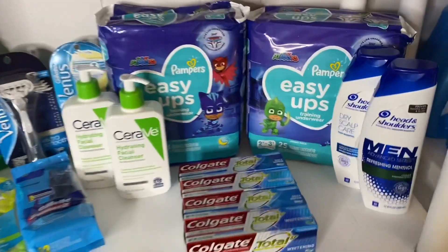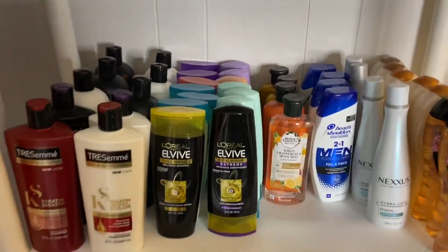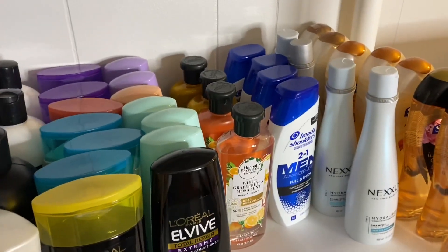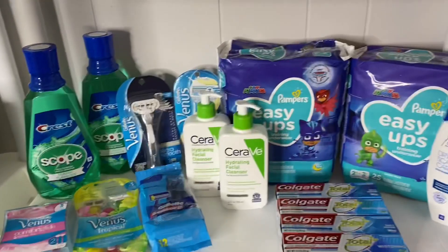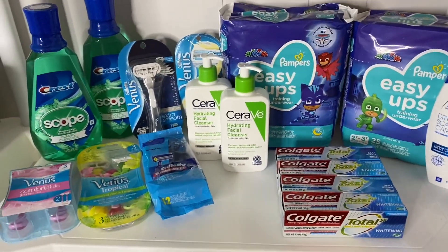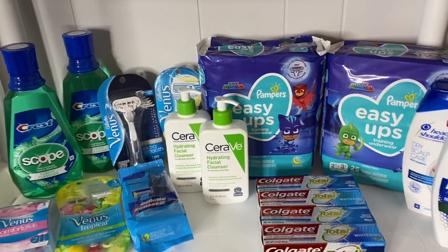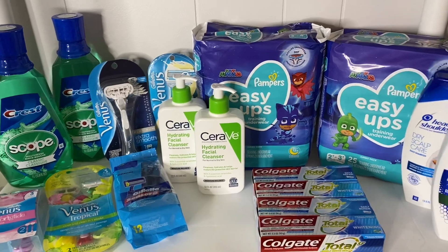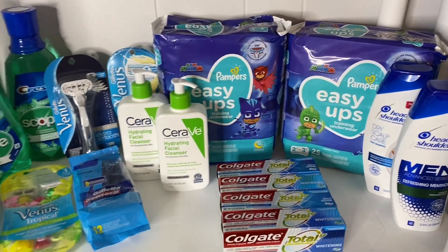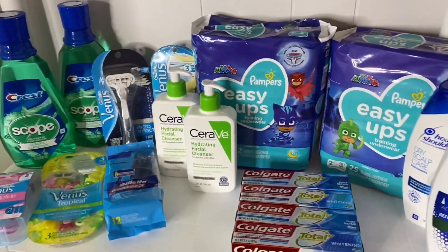I'm really excited to grab some more Head and Shoulders because my husband is down to only four bottles left, so I was happy to see a deal on that. Anyway, that is all I have for this video. Thank you so much for watching. If you enjoyed it, give it a thumbs up and leave any questions or comments down below — maybe some deals you grabbed at CVS this week. I would love to hear about it. Thank you for watching and I'll see you in the next video. Bye.